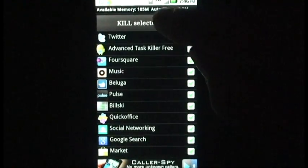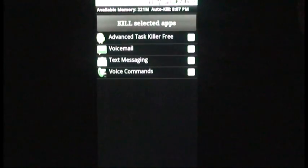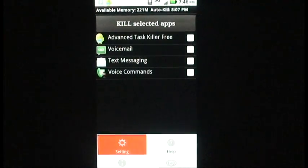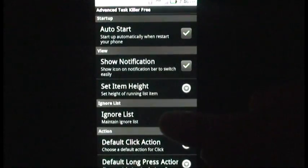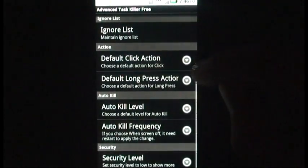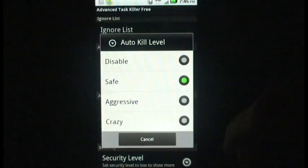In Settings, you can set Advanced Task Killer to auto-kill selected apps at a certain frequency, which will enable a longer battery life all day. My favorite feature of Advanced Task Killer is how it notifies you of how much more memory is available after you kill apps.